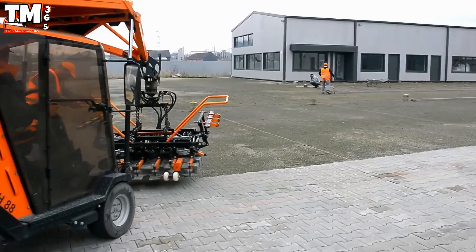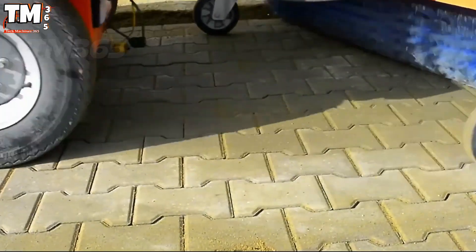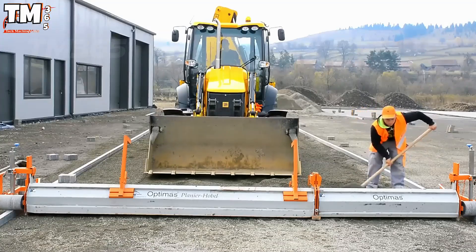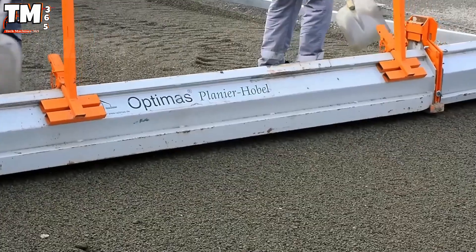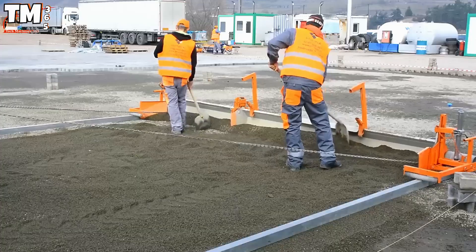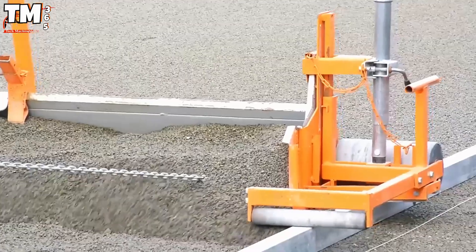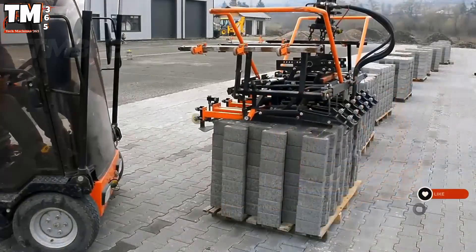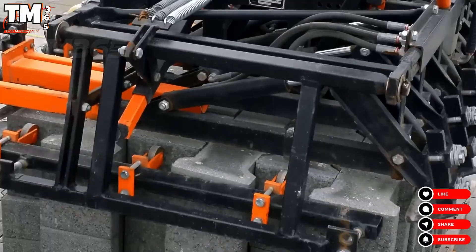Built for large-scale projects, the Hadnagaji ViaColor is a concrete paver designed with flexibility and control in mind. Its 25-kilowatt engine maintains consistent performance even under heavy workloads. Both front and rear axles are steerable, allowing for sharp precision when maneuvering across complex surfaces.